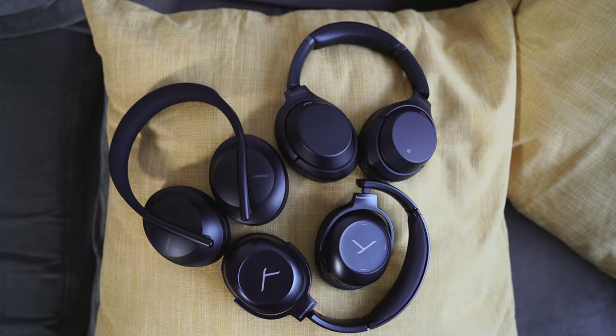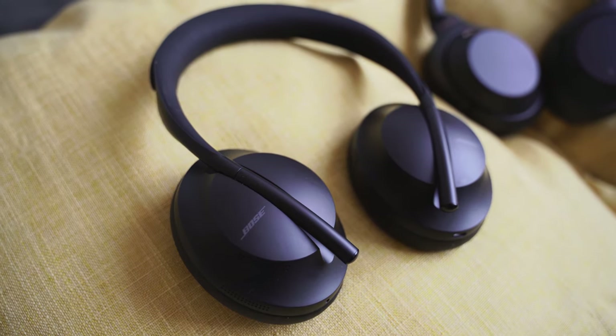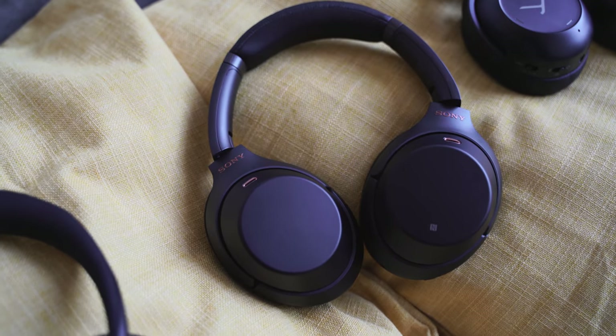There's a lot of competition in the noise-canceling space. Bose has come back with a brand new pair of headphones dubbed the Headphone 700, and Beerdynamic has a brand new pair of wireless headphones dubbed the Lagoon ANC. Both are competing against Sony, so this is really exciting. Go ahead, smash that subscribe button, like this video, and let's check it out.